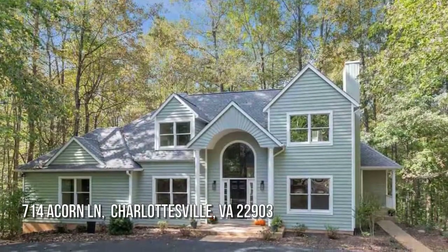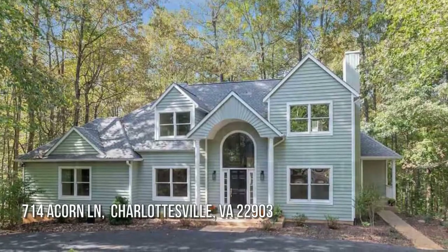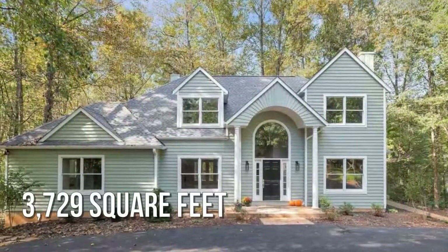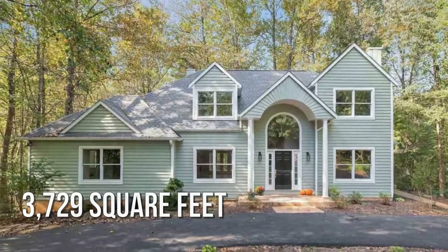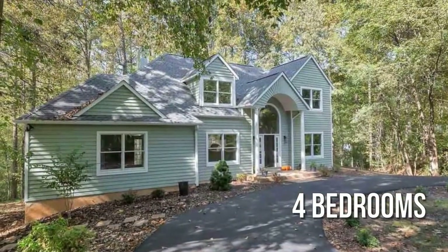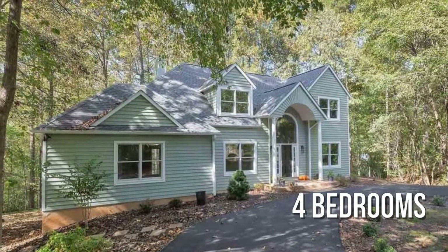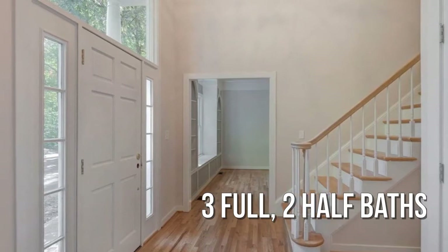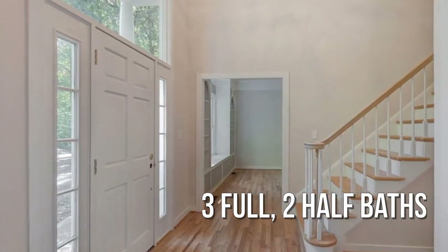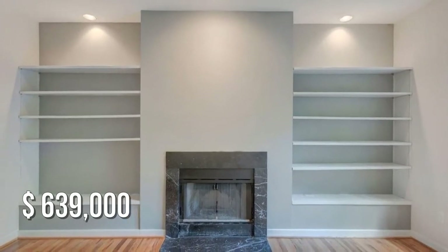House hunting? Don't miss this unique property. This spacious property offers over 3,700 square feet of living space, featuring four bedrooms with three full and two half bathrooms. This property is currently listed for under six hundred fifty thousand dollars.